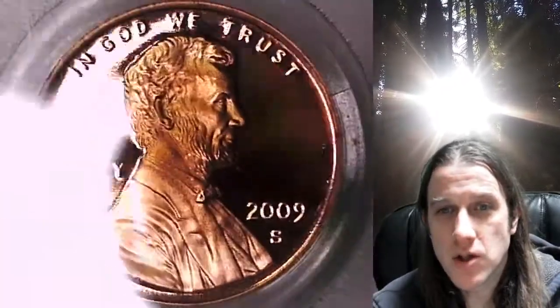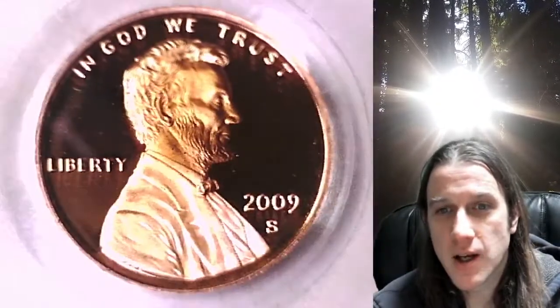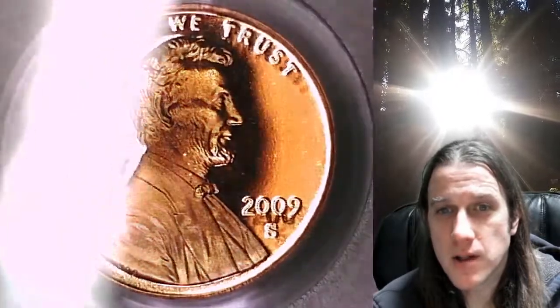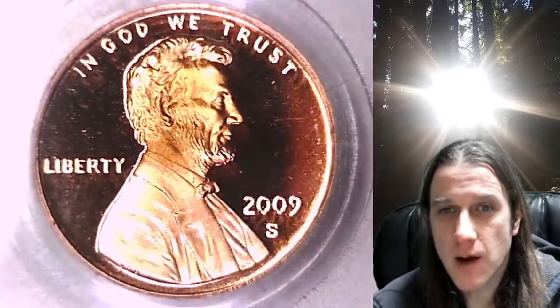I keep getting the question: how much is it worth? I have one just like it — do you want to buy my coin? I'm currently not buying raw, ungraded coins. If you have one that's been graded by PCGS, put it up on eBay as an auction or buy-it-now and I will check it out.